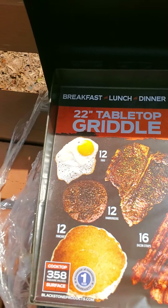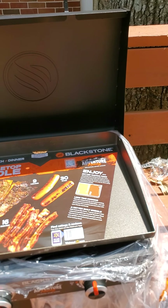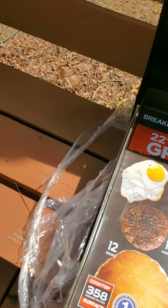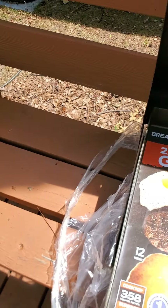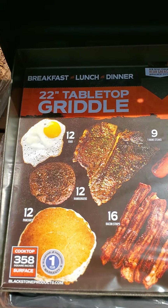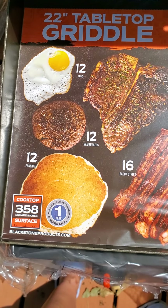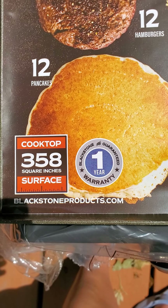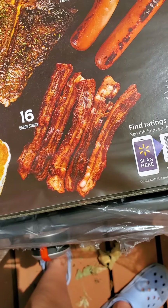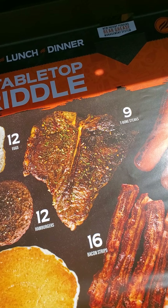When I opened the lid, the Walmart version came with this box of mystery goodies I haven't opened yet. The sticker says breakfast, lunch, dinner — 12 eggs, 12 burgers, 12 pancakes. 358 square inches of surface. Bacon, 30 hot dogs, nine T-bones. This is going to be more than enough for two people.